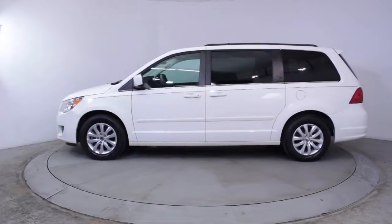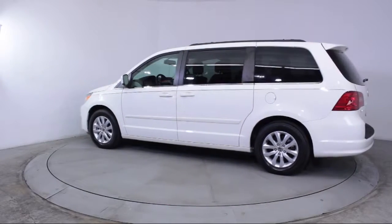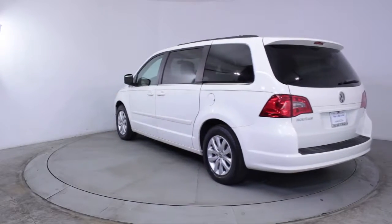It also features air conditioning, traction control, CD player, power windows, side airbags, anti-lock braking, and has less than 30,000 miles on the odometer.